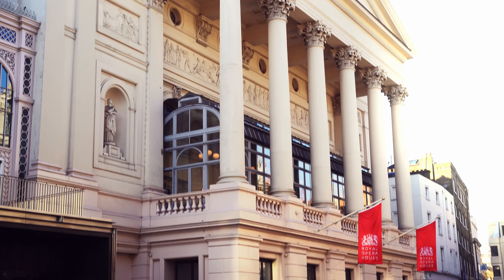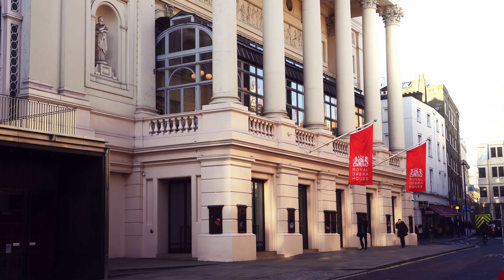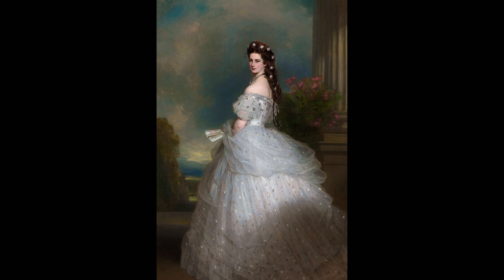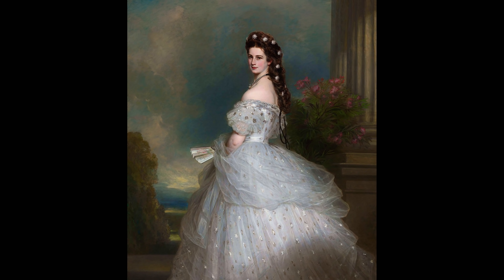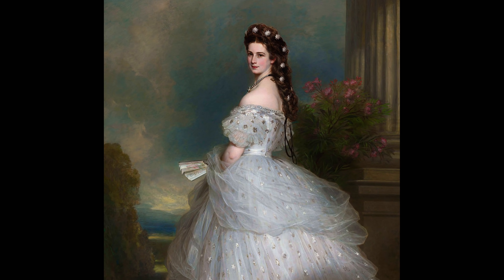2020 marks the 25th anniversary of Richard Eyre's stunning production of La Traviata. Violetta's delicate white gown is inspired by Winterhalter's 1865 portrait of Elizabeth, Empress of Austria. The illusion of a fragile Victorian beauty is complete, but it is an illusion.